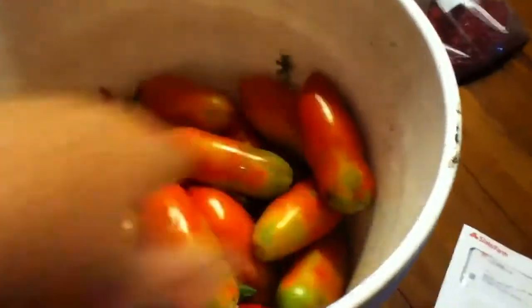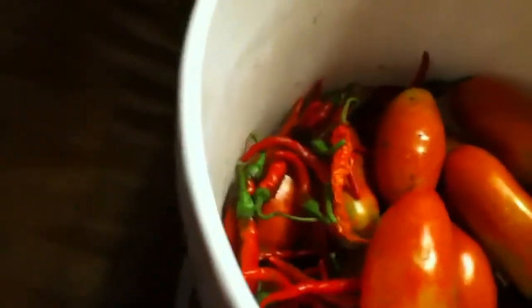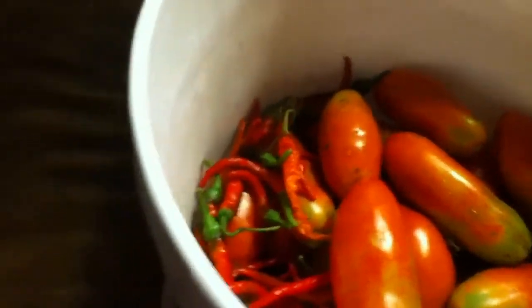Here are all the tomatoes I picked today — about three quarters of a five-gallon bucket full. There are some nice looking cayenne peppers in there as well. I had to give up picking because it got too dark to see.